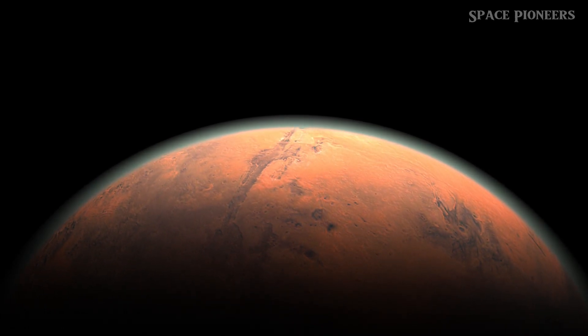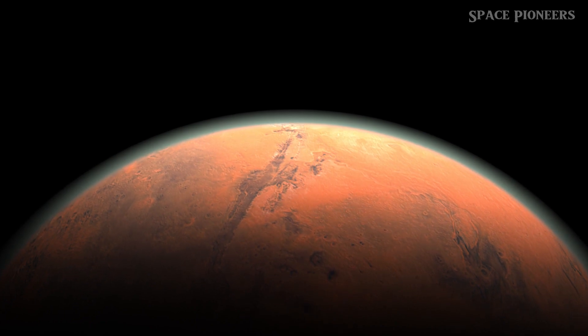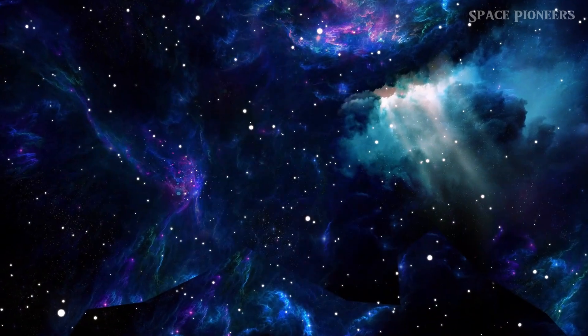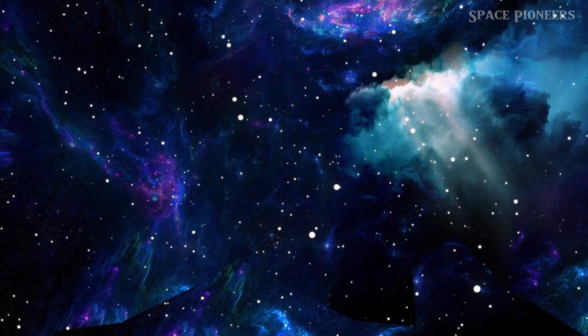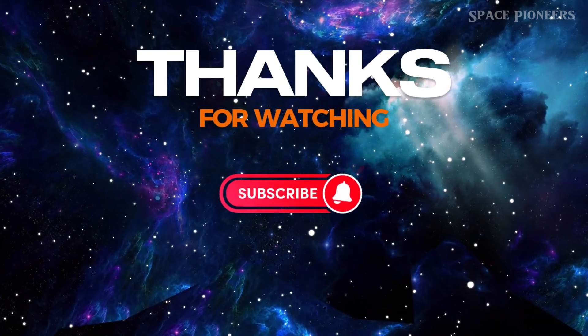The Chang'e 6 mission marks a significant step forward in our quest to understand the moon and its mysteries. Who knows what incredible discoveries await us? Don't forget to hit that like button and subscribe for more space updates.